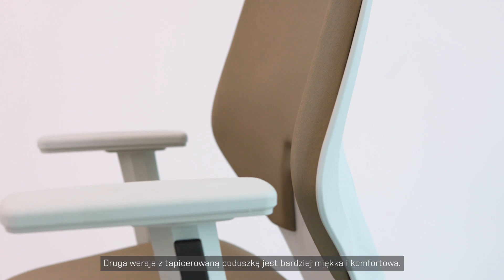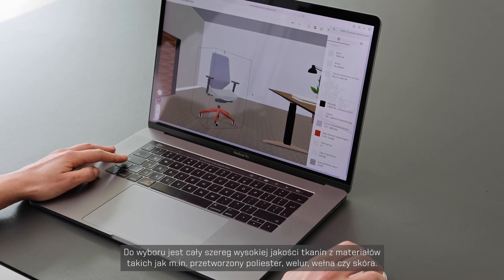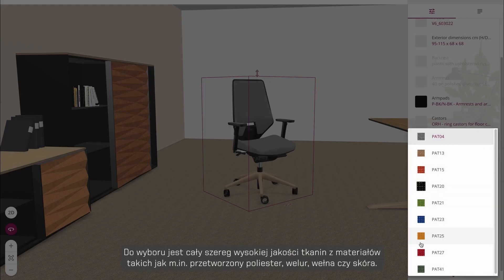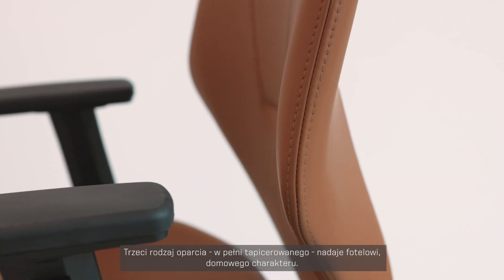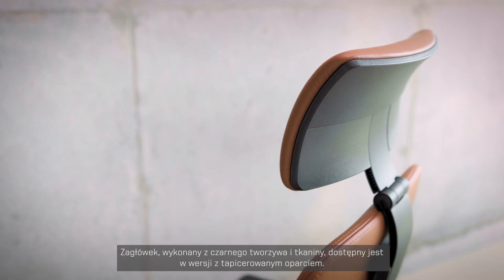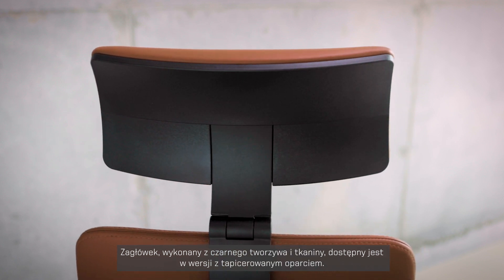The backrest without the upholstered cushion is designed with a geometrical transparent pattern that provides airflow. Our backrest with the upholstered cushion is softer and more comfortable. You can choose from a wide range of high performance fabrics, including recycled polyester, velour, wool, or real leather. The backrest can be fully upholstered, giving the chair a cozy feel. The headrest is upholstered, comes only with the upholstered backrest, and is made of black plastic.